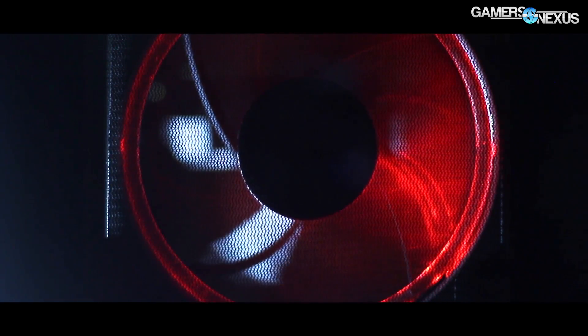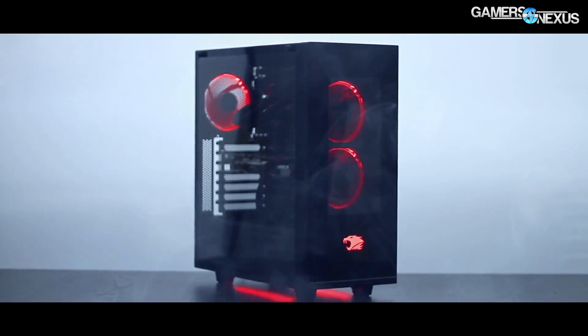Before we get to that, this coverage is brought to you by iWebPower and the new Elements PC, which has the large tempered glass window.